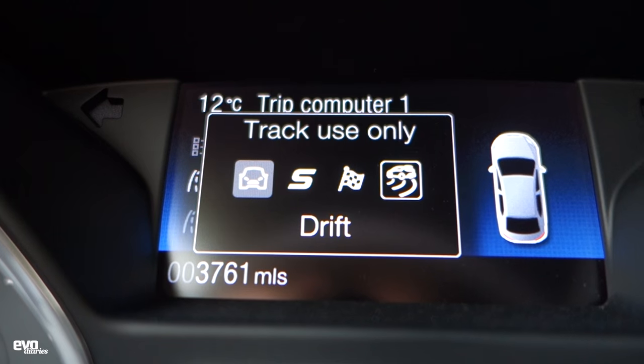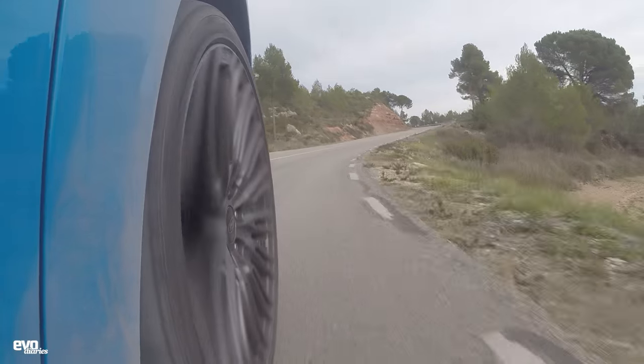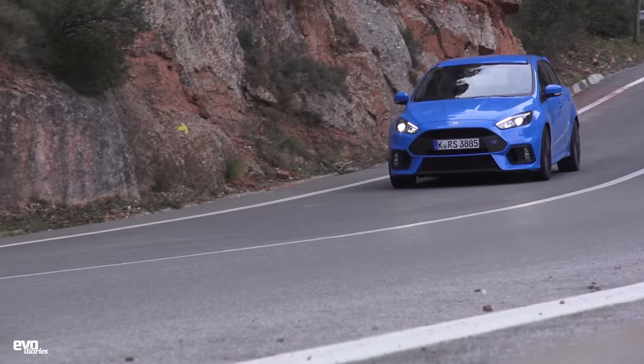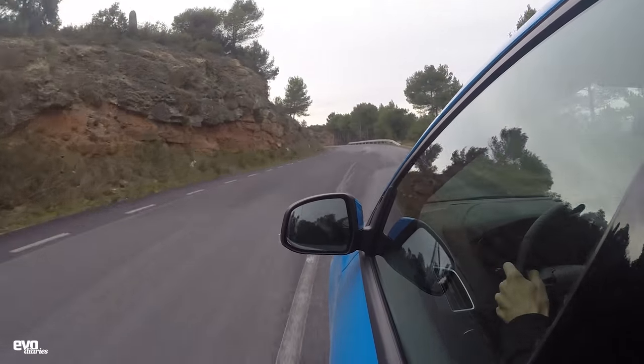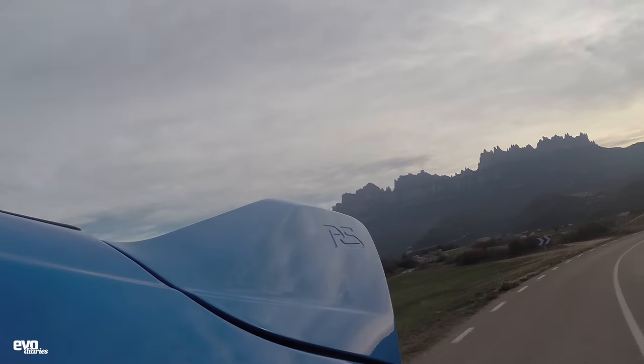Sport mode is very good for road driving. The steering weights up a bit but it feels natural - it doesn't feel claggy or horrible, it feels like a hydraulic system. Sport mode also sharpens the throttle response and gives you some artificial pops and bangs from the exhaust as you lift off. It does it as soon as you press the sport button - doesn't have to get hot - which is quite entertaining. Coming up the hill at night it really did sound like some sort of special stage.